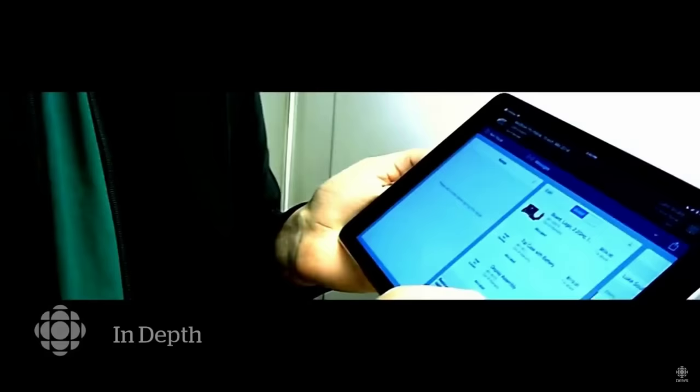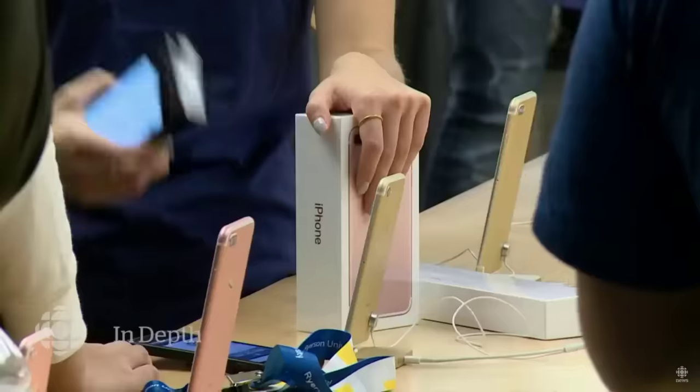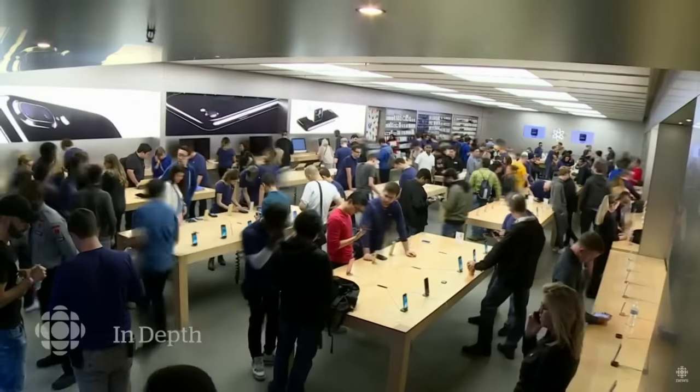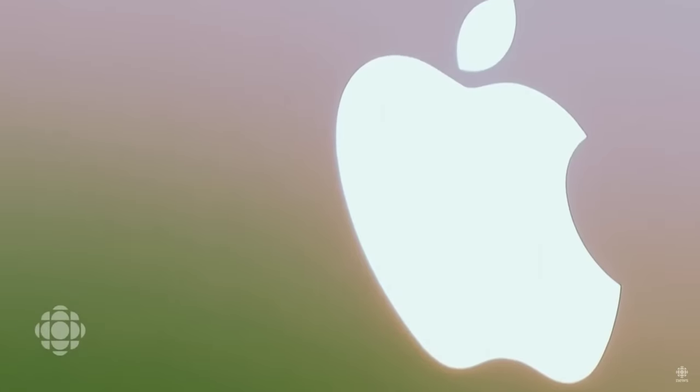The right-to-repair movement has put a spotlight on some of Apple's predatory business practices — repair costs very close to the price of buying a new computer — and many Apple customers are starting to wonder whether the company really has their best interest at heart. Terence McKenna's documentary continues after the break.